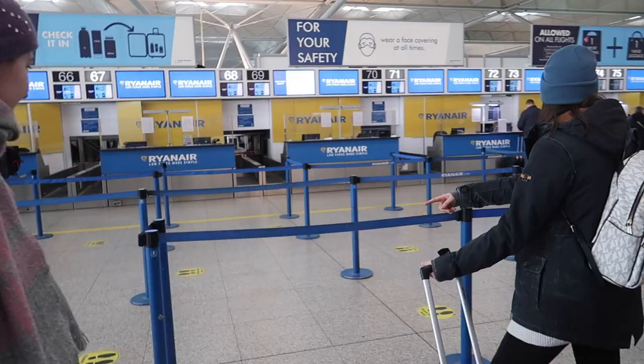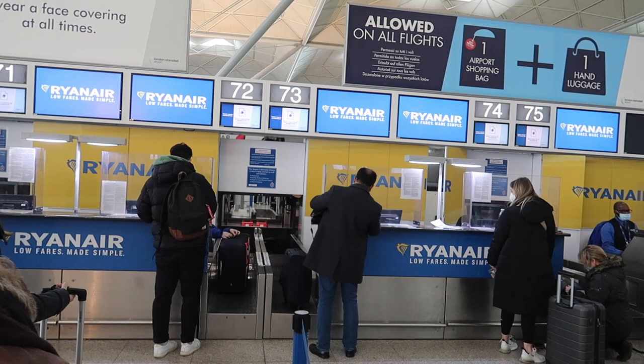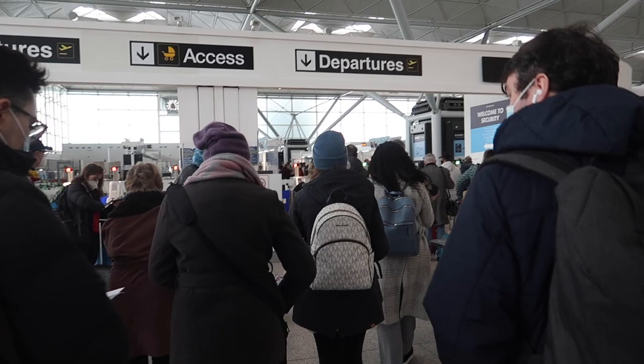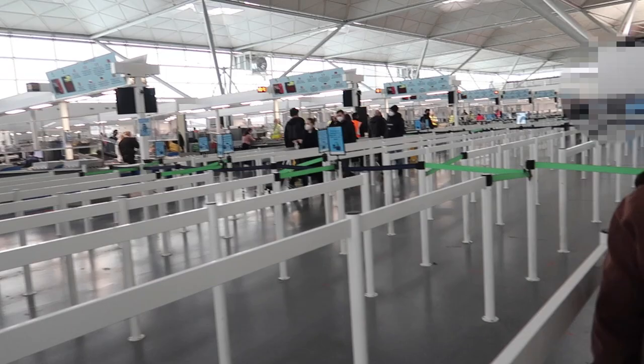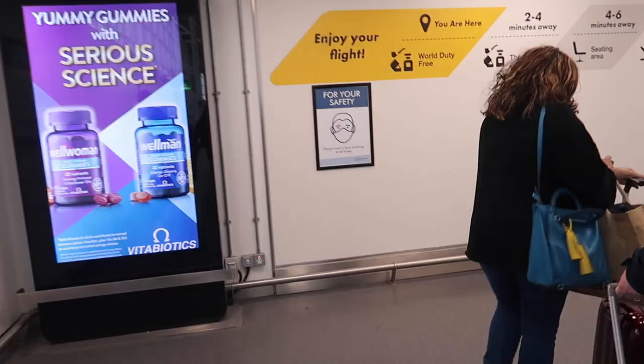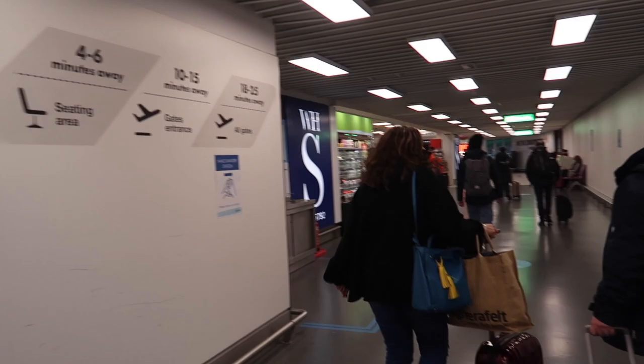First of all, let's head to the Ryanair check-in counter. There were literally no queues today, so checking in my bag only took a minute. The airport seemed to be a bit busy that day, so I was expecting a long queue at security. But surprisingly, not even that — there were only a few other passengers. Check-in and security took me only about 10 minutes that day. I'm pretty sure Stansted is not always that efficient — or is it? Let me know in the comments.